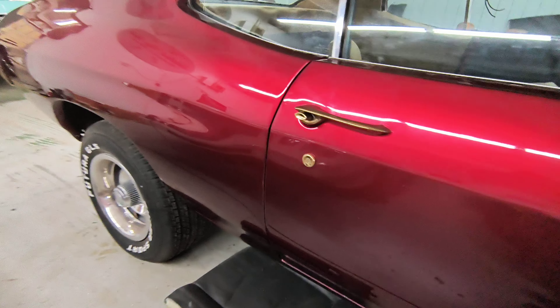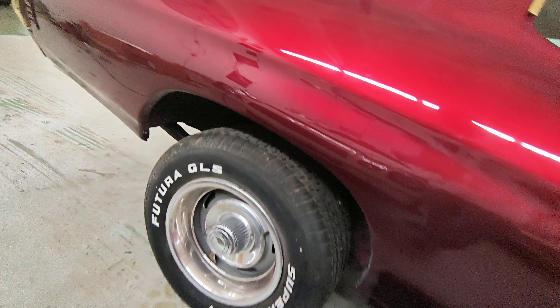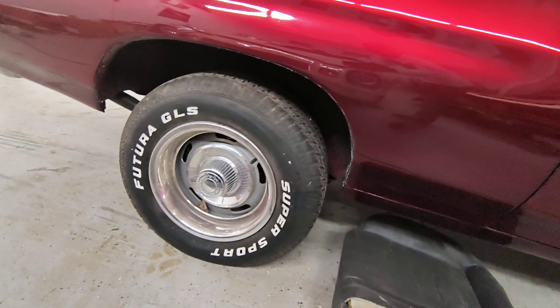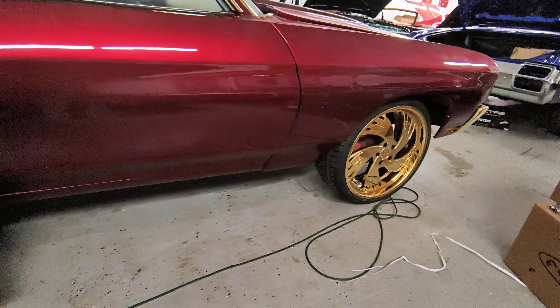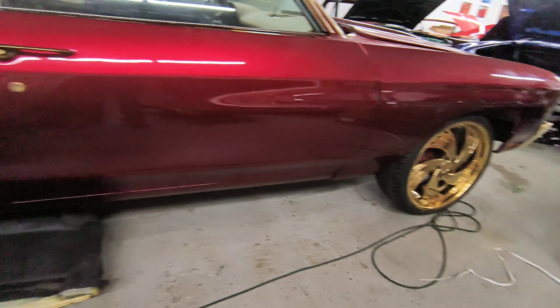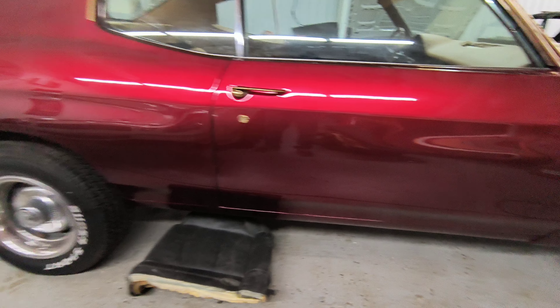So we're gonna get this thing to drop down about a good 10 inches in the back so we can put them 24s on the back, 22s on the front. We got to get that stance right — that's the only way this is gonna work.